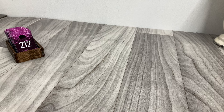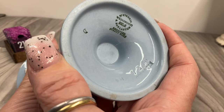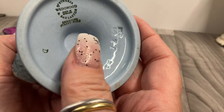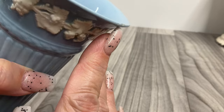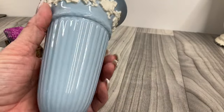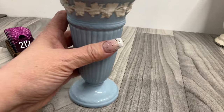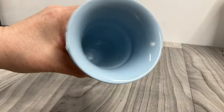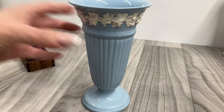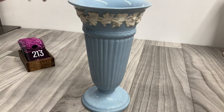This is Wedgwood! Embossed Queen's Ware, made in England — also stamped Wedgwood. There is a ding right there. Still very pretty. Wedgwood sometimes has a matte finish; this one has a glossy finish. No dings on the bottom. There's sticker residue. That one is going to be five dollars on the Wedgwood.